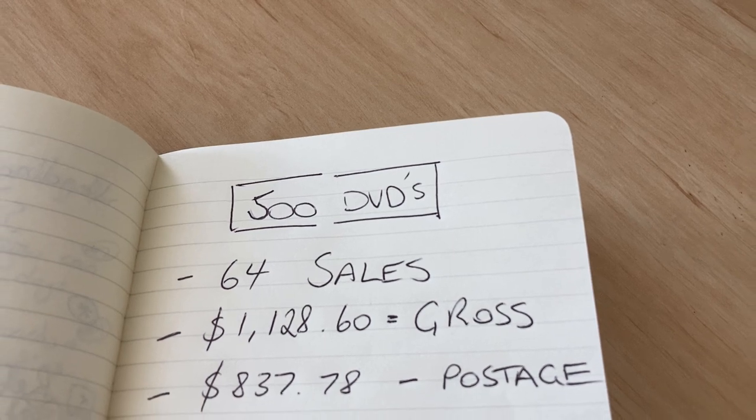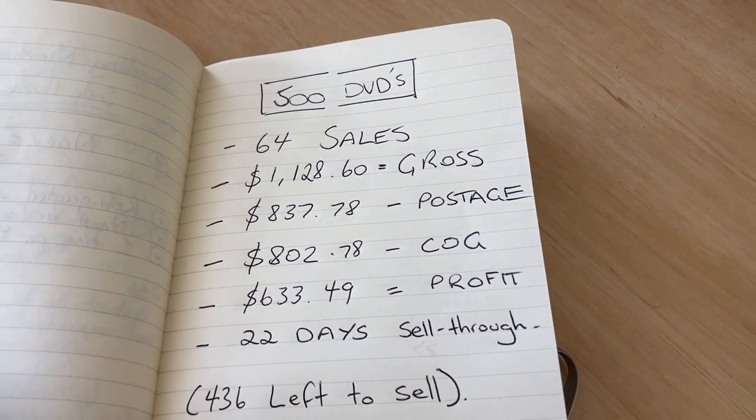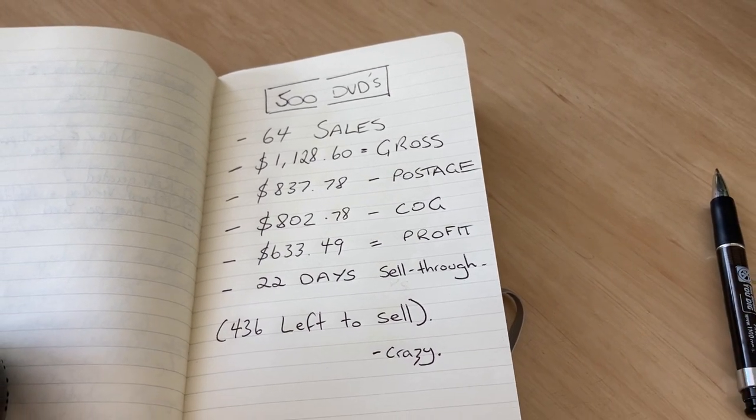I wanted to give you an update on my Facebook Marketplace DVD purchase — I bought 500 DVDs and I'm doing a death pile demolition, currently listing them all at 15 a day. Twenty-two days into the process since I bought those DVDs for $250, I've been able to list about 200 to 250 DVDs. Sixty-four of those DVDs have already sold in 22 days — about three a day, which is a very good sell-through rate. My gross revenue, not including fees and postage, is $1,128.60. Taking off postage costs of $4.50 per sale brings it to $837.78, and taking out the cost of goods at 50 cents each for the 64 sold — that's $32 — leaves $802.78.